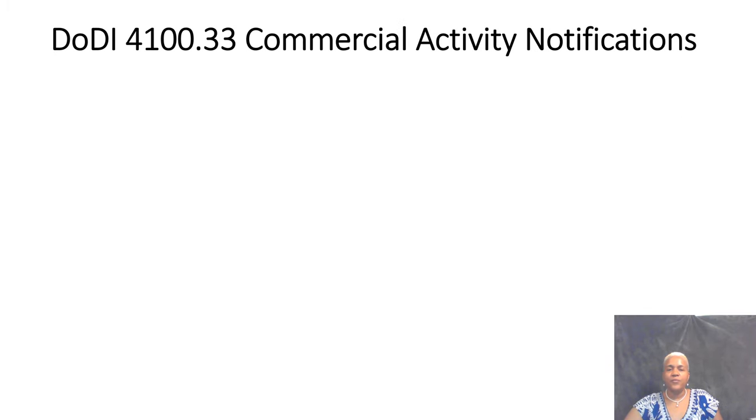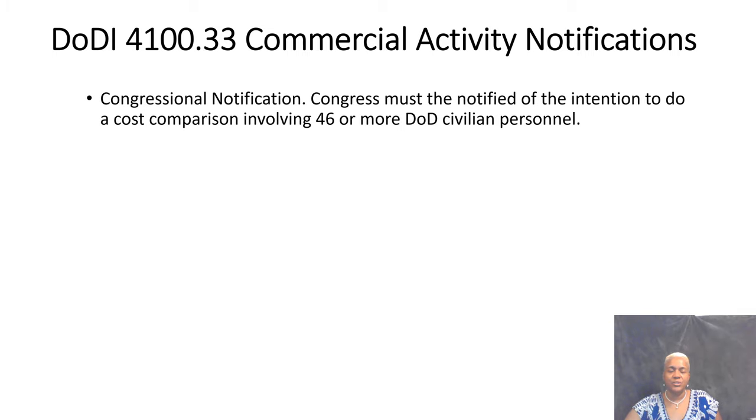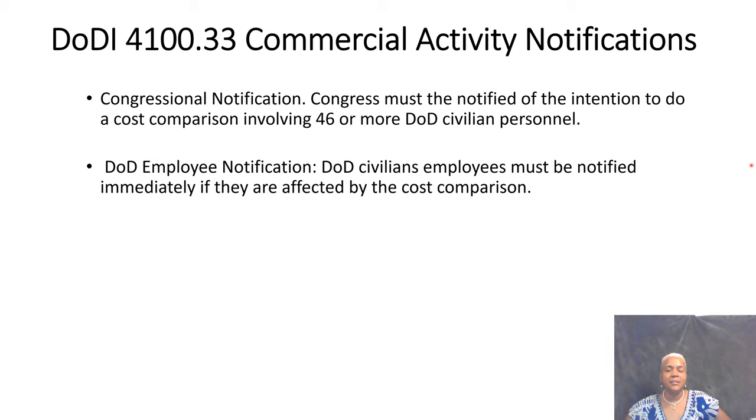Based on DODI 4100.33, Congress must be notified when a manpower study to determine contractor versus government MEO involves 46 or more DoD civilian personnel — Congress must be notified before the study is even conducted. Additionally, DoD employees must be notified immediately that the study is being conducted, because if the end result means converting to a contractor and eliminating GS positions, affected employees need to know how they will be impacted.